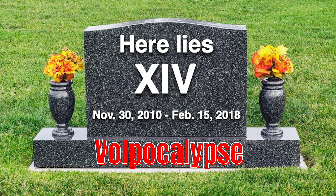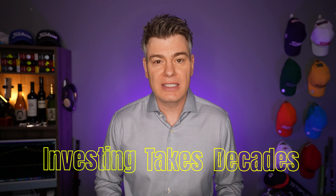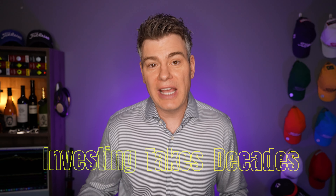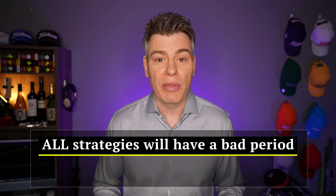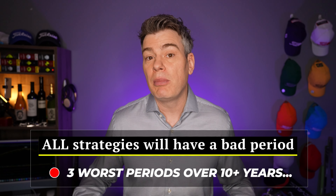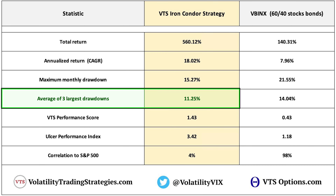Then the big volpocalypse happened in February 2018. Volatility returned to the market and the strategy has done great in the last six years since that drawdown. Because successful investing takes place over multiple decades, I always like to keep track of the average of the three largest drawdowns. Every strategy is going to have a couple of years where everything just goes wrong — that's investing. When you average the three largest drawdowns over that 11-year period, you get 11.25%, which for me is a very manageable level of risk.